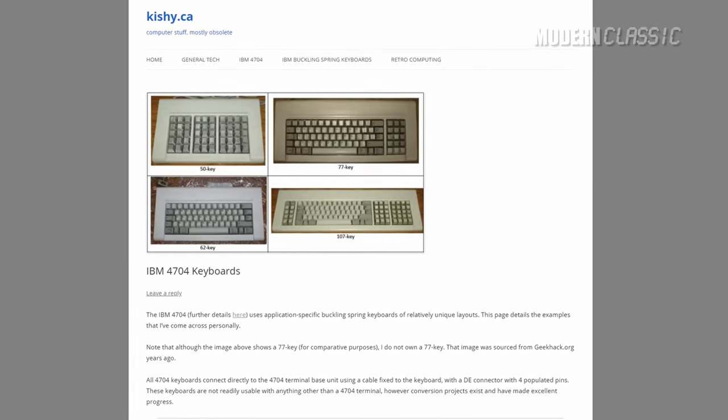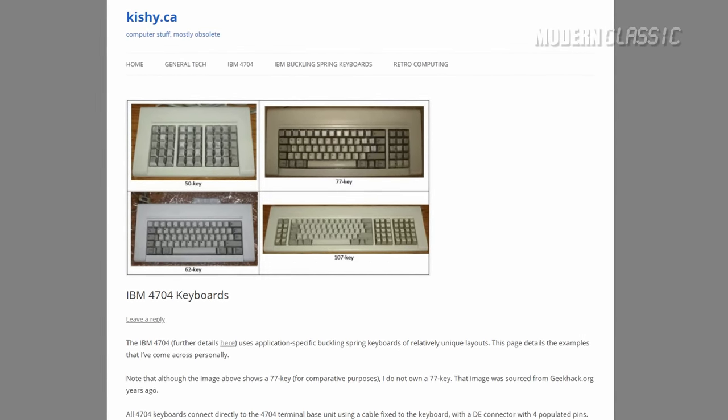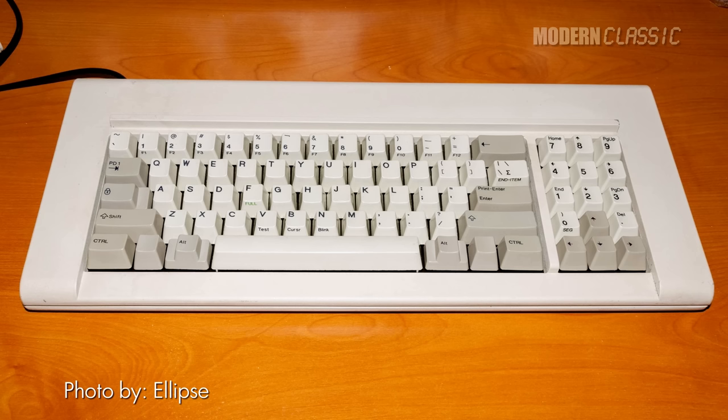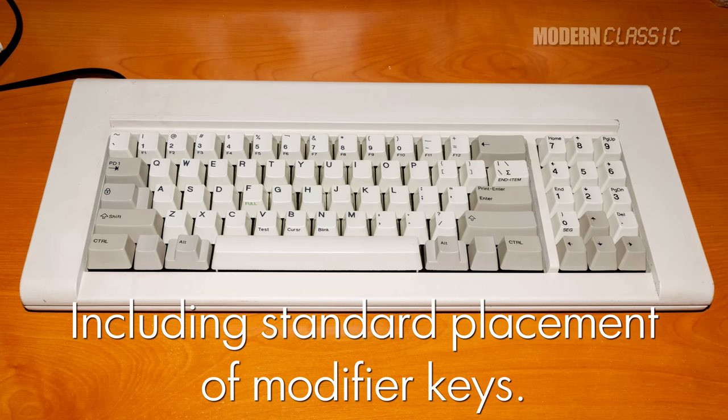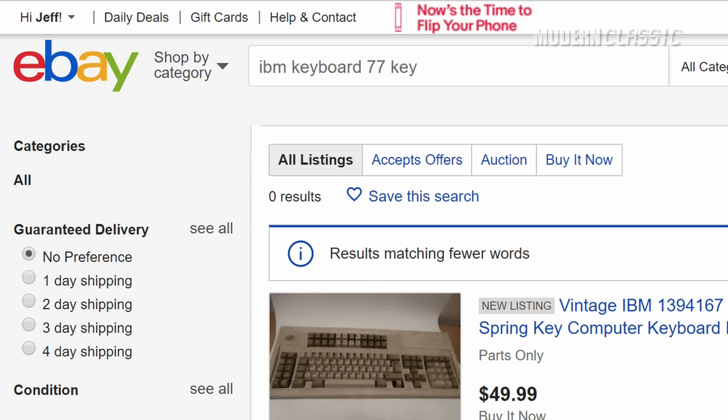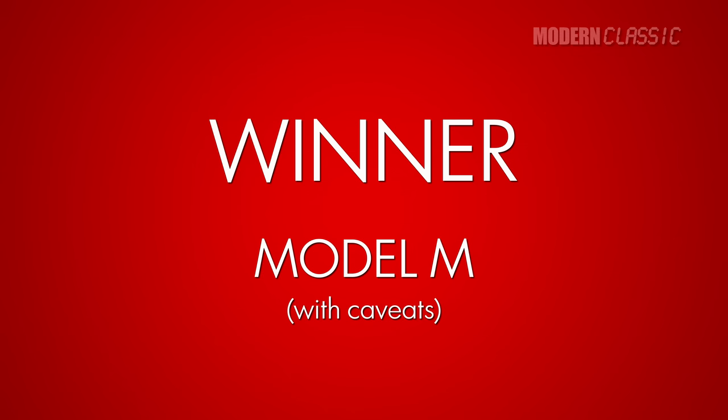If you want to really geek out, there's also the Model F 4704 — the version created for IBM's finance terminal of the same name. The one I think is most interesting is the 77-key version, which has a mostly traditional yet condensed layout that some people really like. But you've got a better chance of being struck by lightning than finding a used one of these. Winner among standard desktop keyboards: the Model M, though the Model F AT or 77-key 4704 might be enough of a middle ground for some.